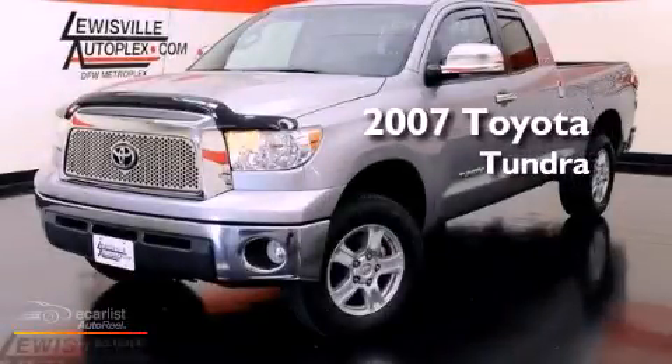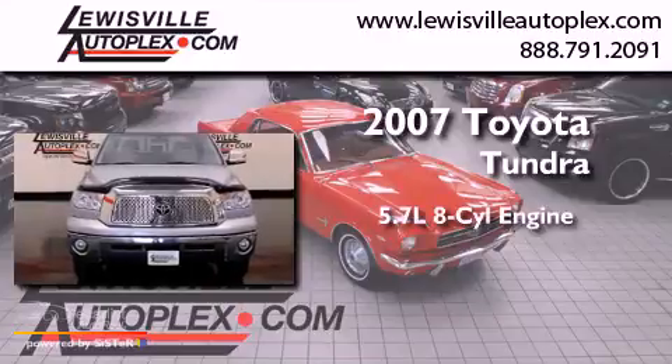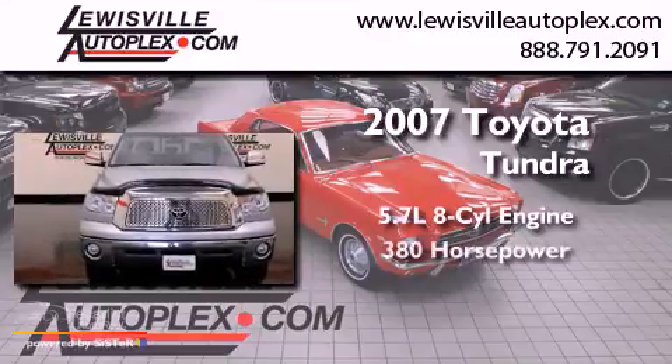This is a 2007 Toyota Tundra. It has a 5.7 liter 8-cylinder engine and an automatic transmission.